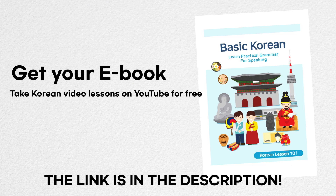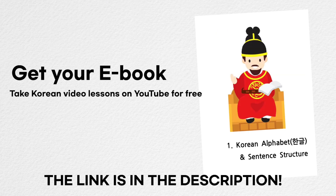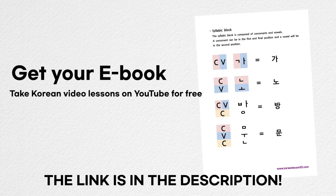Today, we learned 로 and 으로 that describe a direction or a place. Now, can you give directions to a particular destination in Korean? This is it for today's lesson and I'll see you in the next lesson. Thank you. Thanks for joining us.